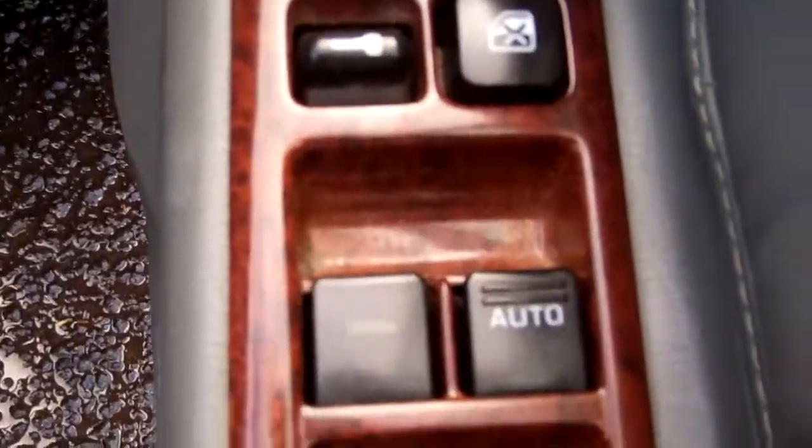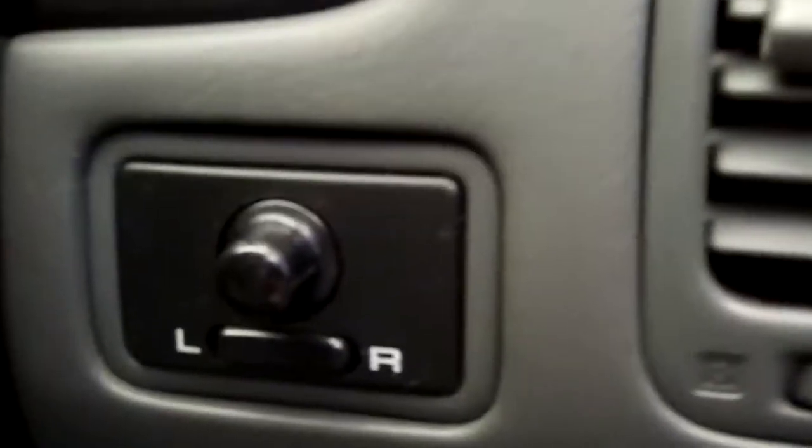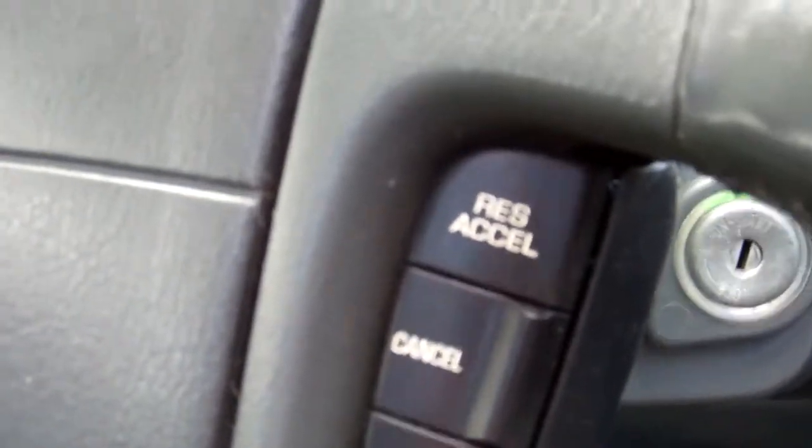We have full electric window controls and wing mirror controls. Now the vehicle has cruise control, but I can't seem to get that working, so just be aware of that.